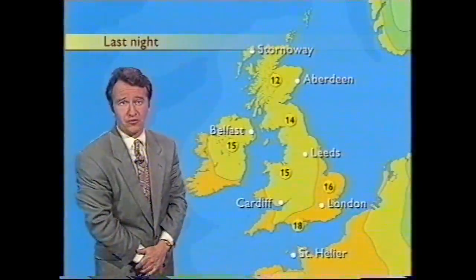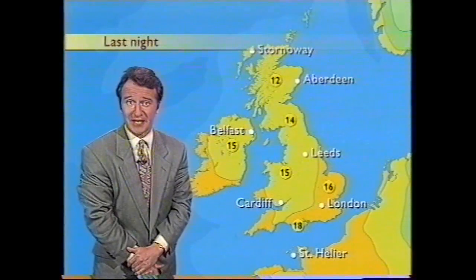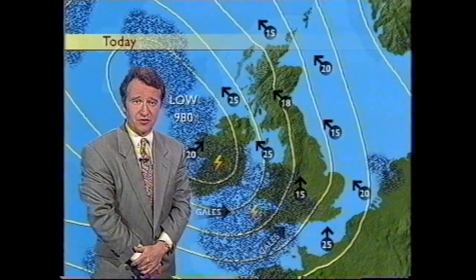Mind you, you wouldn't have thought that from last night. Temperatures in the south were hovering around about 17 Celsius, more like daytime temperatures at this time of year.